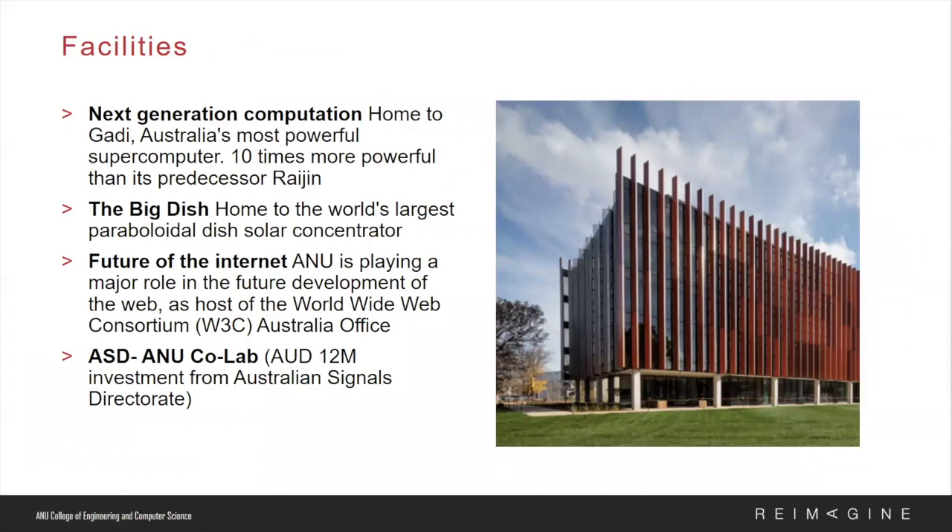Under our world-class facilities, students will be able to access Gadi — Australia's most powerful supercomputer — the Big Dish, the largest parabolic dish solar concentrator, and the ASD–ANU CoLab in the Hannah Newman Building. The CoLab is a collaboration between the Australian Signals Directorate and the Australian National University. This partnership will provide a collaborative research environment, and students will be able to participate in workshops, guest lectures, and research programs.